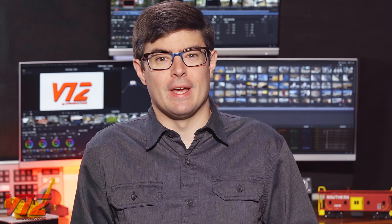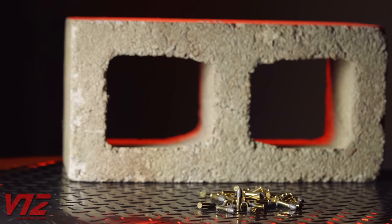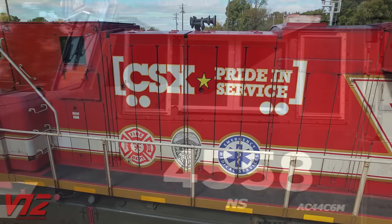The Canadians were also using ditch lights before their American counterparts. Now, to something you might not expect — it involves bullets and cinder blocks. We've talked a lot about the nose of the locomotive, but what about the windows? According to FRA regulations, they should be able to withstand a ballistic impact with a standard .22 caliber long rifle lead bullet of 40 grains, and also the impact of a cinder block. That goes for the front and side windows.